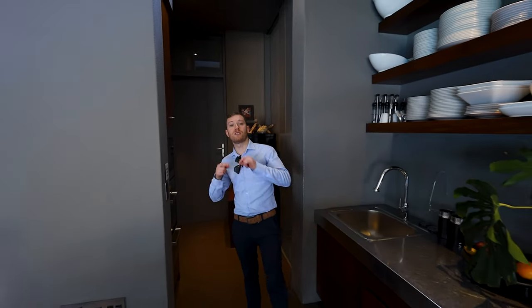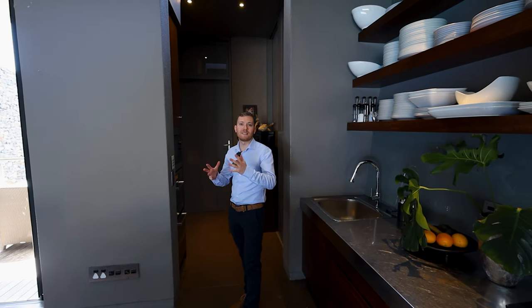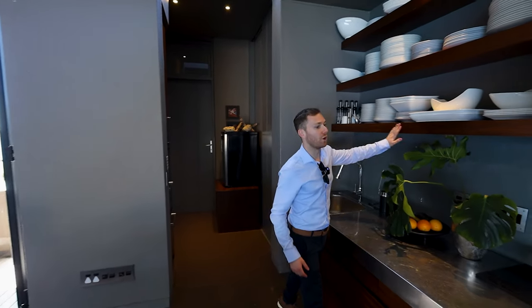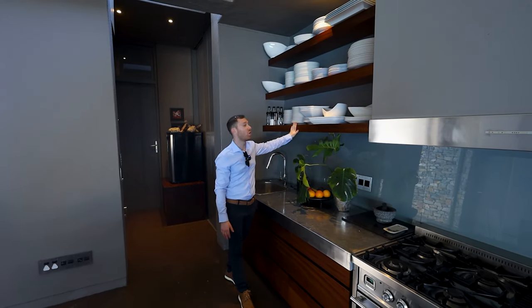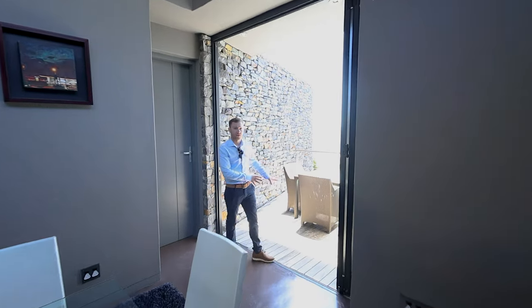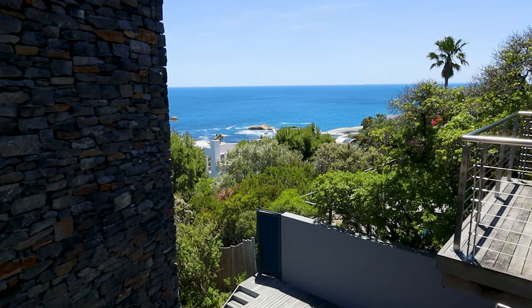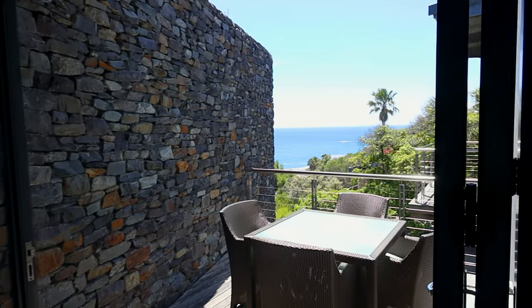This home can actually be run as a business as well — the rooms are rated five stars because of the amenities they have. A little bit more about the kitchen: this is Iroca wood, which comes throughout the home especially in the rooms — it's absolutely beautiful, an indigenous wood, rich and very solid. Just off the formal dining area we've got a breakfast nook, informal dining with lovely sea views. Beautiful in the morning to sit here, watch the sea, have a cup of coffee. There's also a lovely stone wall feature here.